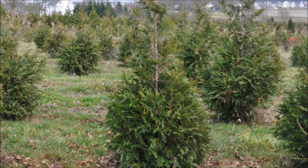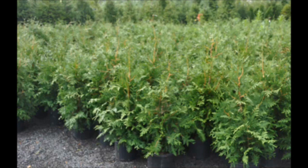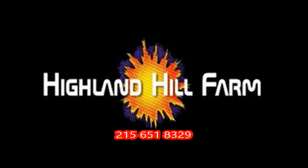This video was produced at Highland Hill Farm. We grow and sell screening and buffering trees in Bucks County, PA. These are our green giant arborvitae. Call us for your screening tree needs at 215-651-8329. Thank you!